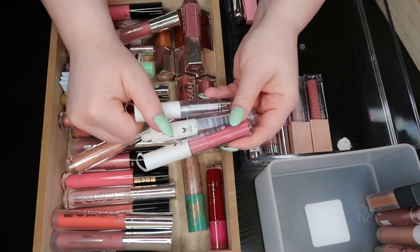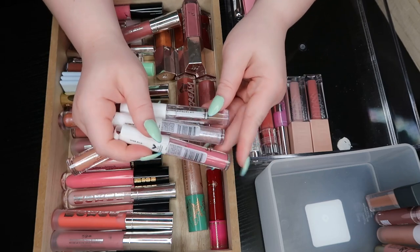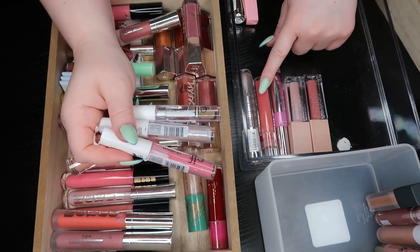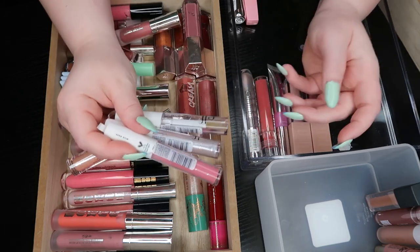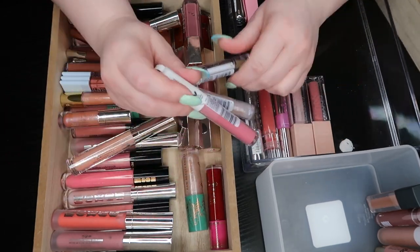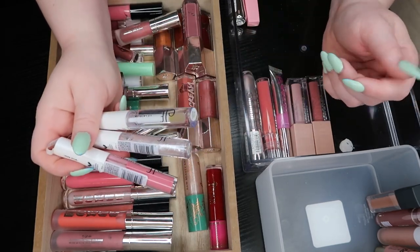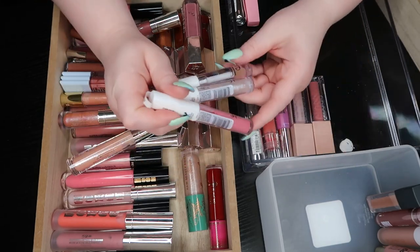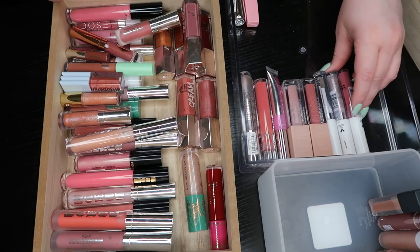The ELF lip lacquer is a little bit better — it has more of that jelly formula that I really like in the Tower 28 formula. I do love these. I'm going to keep all three of the ELF ones. I can't get rid of them — I'm not ready.